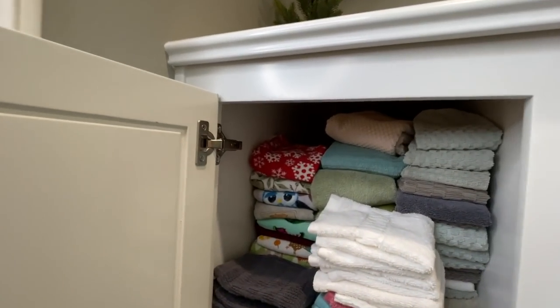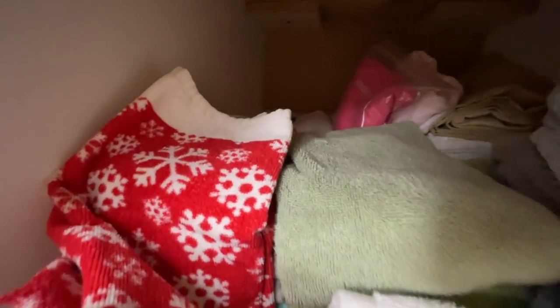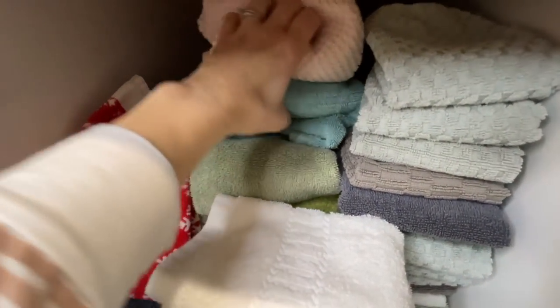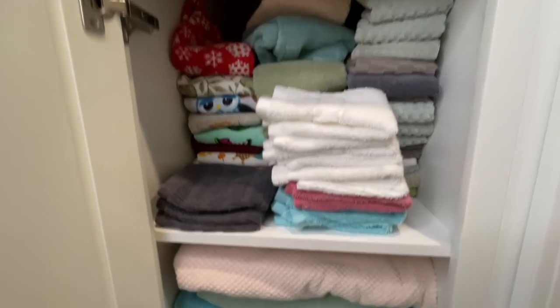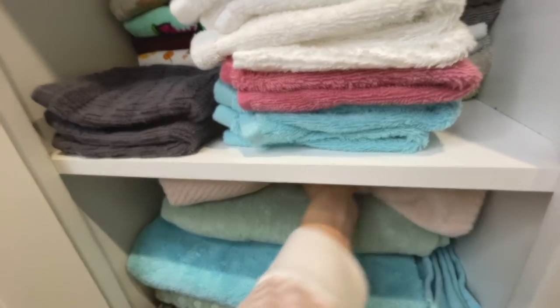My linen cupboard looks all nice from the front, but I have no idea what is in the back. Actually, I know what's back there, but I can't get to it very easily. And on the bottom where I have all of my bath towels, I have to pull out at least two bath towels to even get to anything in the back, which are my guest towels and sheets and everything.